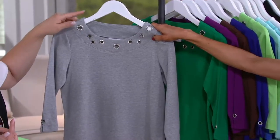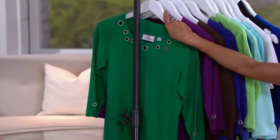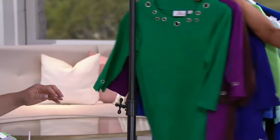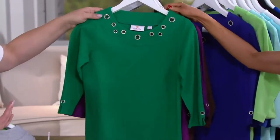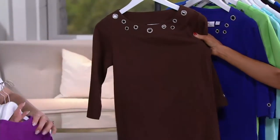Heather Gray — thank you, I was trying to think. Did we have a Heather Gray set earlier? Yes, and you can absolutely wear this with the pants from that. Here is your Kelly Green — loving it, bright and vivid, gorgeous. Bright Plum — loving it. Look at the chocolate!